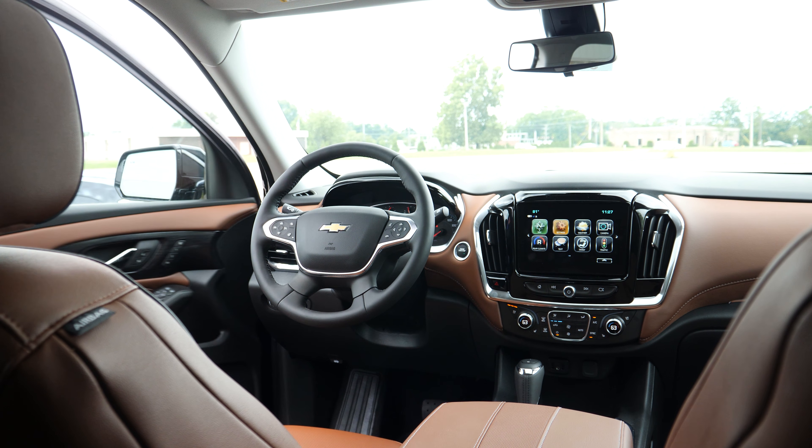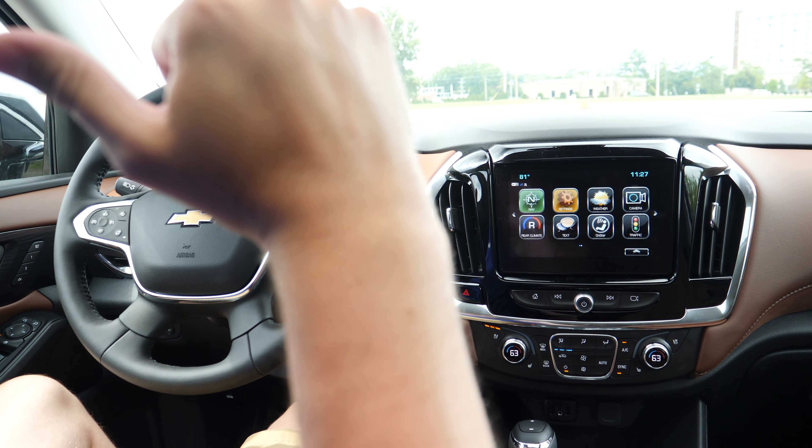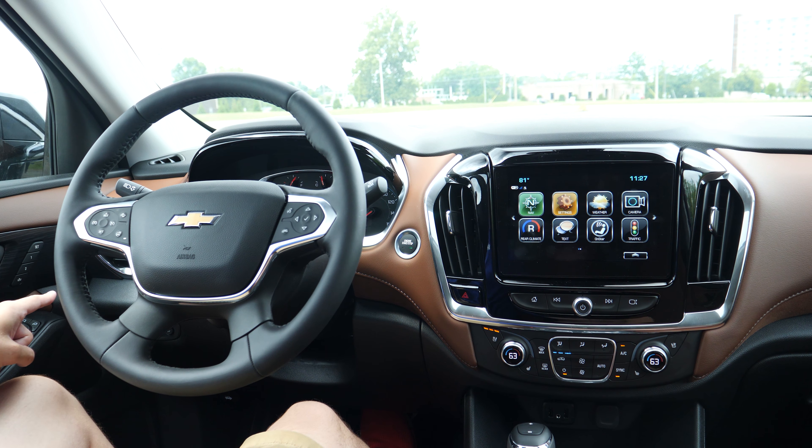Both vehicles have very similar interior features. They both have heated steering wheels, heated and vented leather front seats, heated rear seats, and premium audio systems — Chevy with Bose and Volkswagen with Fender. They both have 8-inch entertainment centers with standard navigation, Bluetooth, Apple CarPlay, traffic, weather, and all that information, plus three-zone climate control.